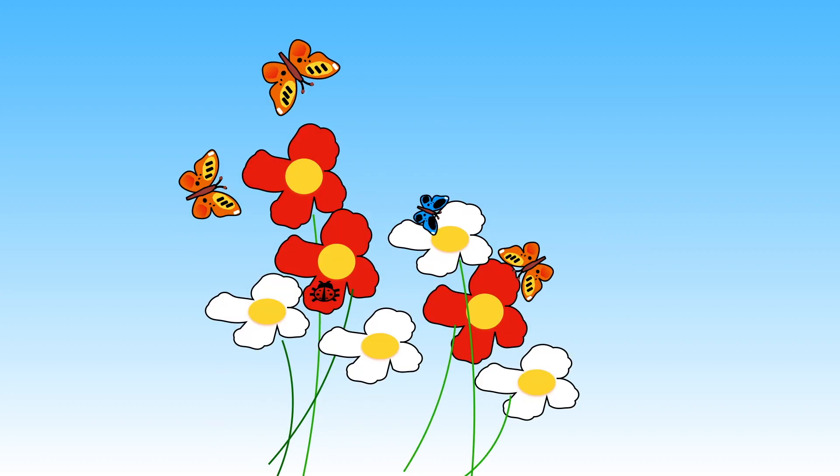Butterflies have great eyesight. They can see all colours easily.